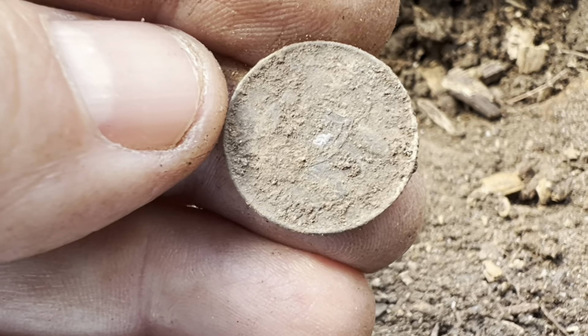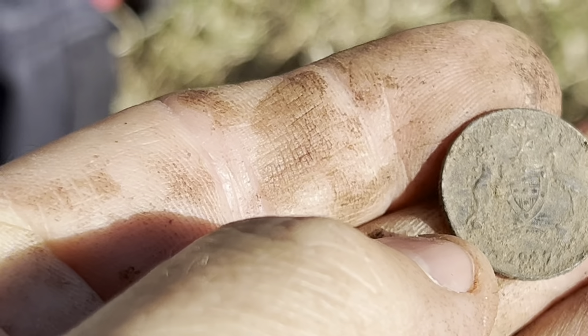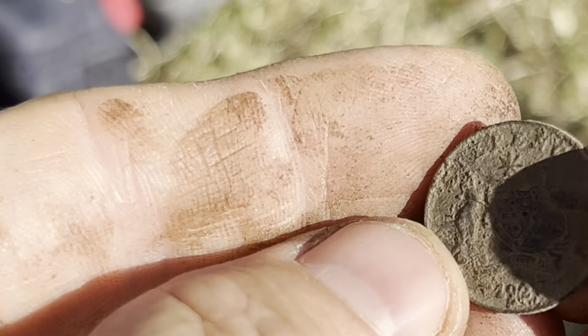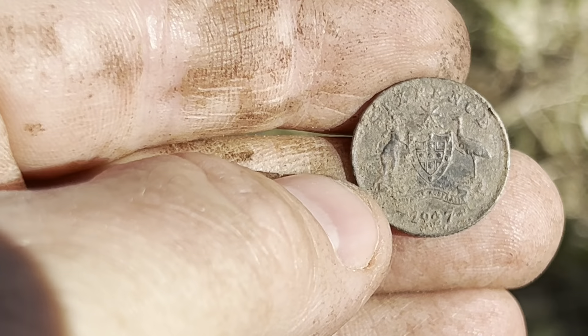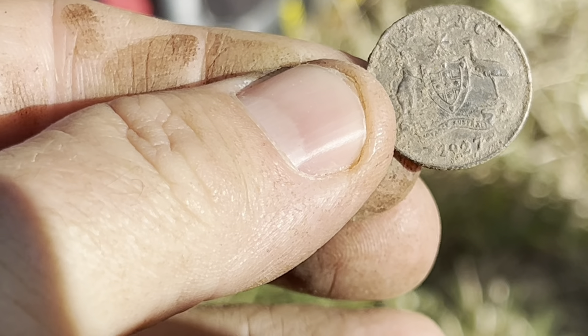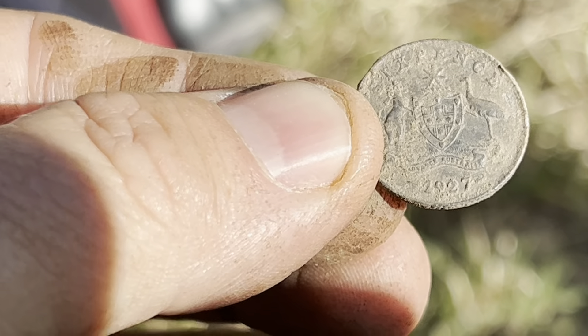I'll have to clean that up, but I'll have a look if there's anything else in there. A bit of a clean — sixpence, looks like an old one. 1927 — that's a good old coin. I'll give that a bit of a clean once we get home and see how it turns out. Good find — 1927 sixpence, worth six pennies back in the day, and it was a fair bit of money.